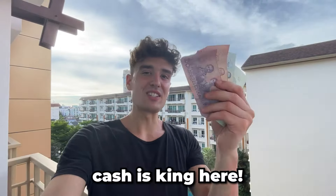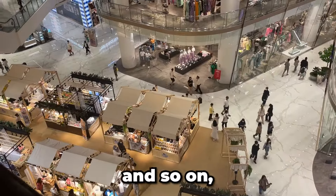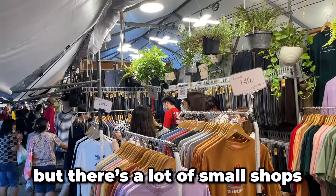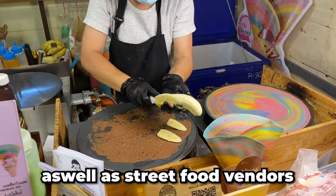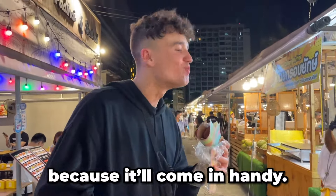Number seven: cash is king here. Yes, hotels, department stores, and international chain stores do accept credit cards, but there are a lot of small shops as well as street food vendors that won't accept cards, so go and exchange some Thai baht because it'll come in handy.